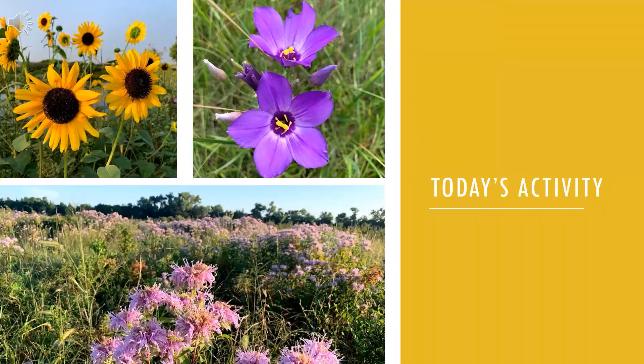Today you are all going to be habitat creators for pollinators. We'll be making seed bombs with native seed and you can find innovative ways to disperse them yourselves. Every little bit counts when it comes to habitat for pollinators. Today you get to learn how to do your part.